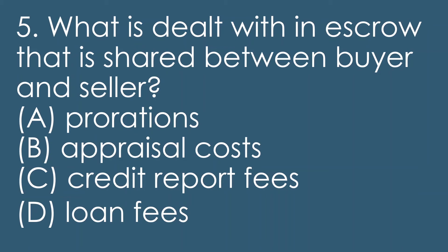What's dealt with in escrow that is shared between both parties — buyer and seller? We know escrow deals with prorations, which covers rents, taxes, and a bunch of other things that we want to make fair for what the seller may have overpaid and what the buyer may be entitled to. Prorations is something escrow deals with and it's shared between both parties. Appraisal costs deal with just the party obtaining the appraisal, usually the buyer because the lender requires it. Credit report fees wouldn't be shared between the two parties. And loan fees — no, because the buyer is the one obtaining the loan; it's not required for the deal itself, just for the buyer's financing. So the best answer is A, prorations.